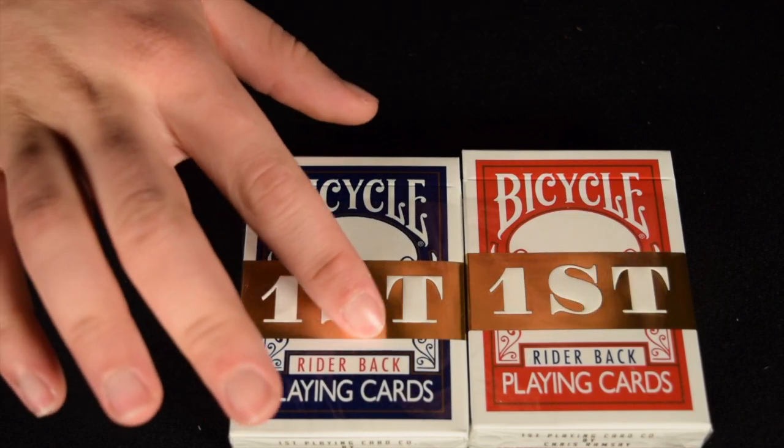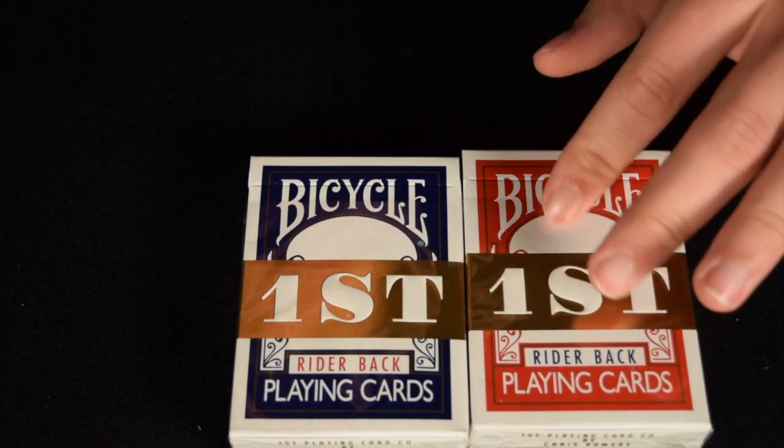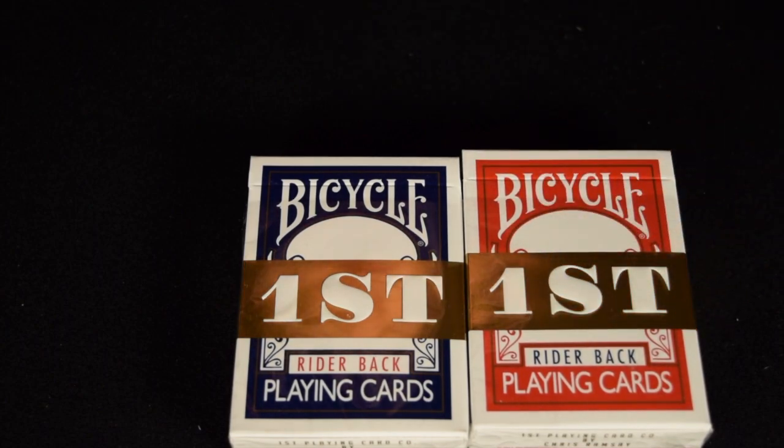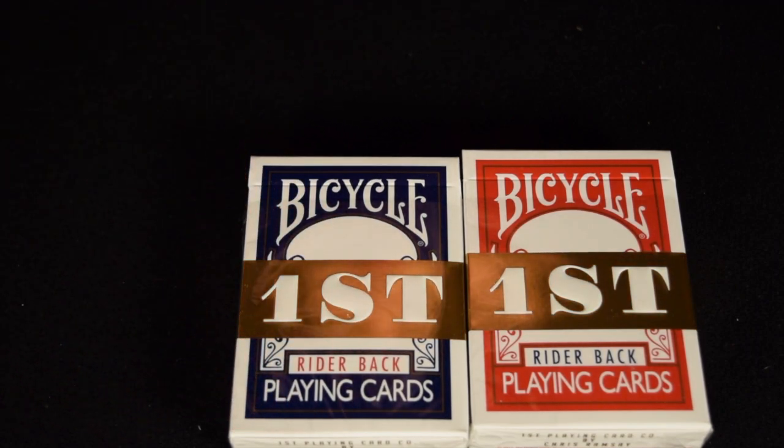These are the First cards by Chris Ramsey and Bicycle — the first collaboration in a while. It's a very cool idea, collaborating with the main playing card company. There's also Cartamundi, which is not as well known but is now owned by the same people as Bicycle. They're run separately as separate entities, but they're owned by the same people.